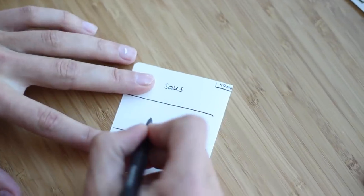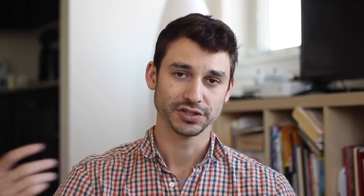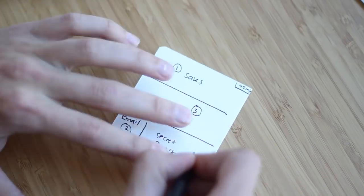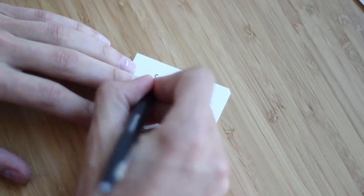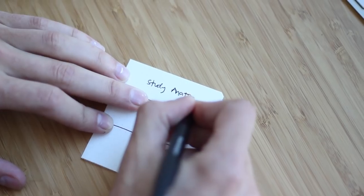All you have to do during the day — whether it's school, work, or your business — is start at number one and don't move on to number two until number one is finished. For example, if the first thing I had to do today was write an email to my audience, the second was shoot and edit a YouTube video, and the third was check email and work on a new project, I don't start the video editing until number one is done.